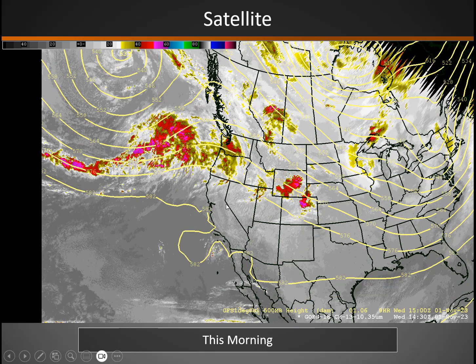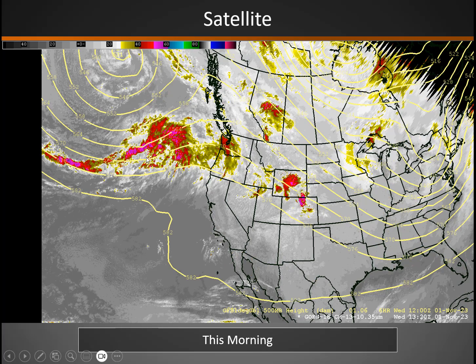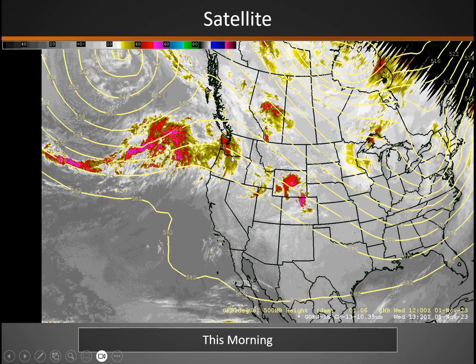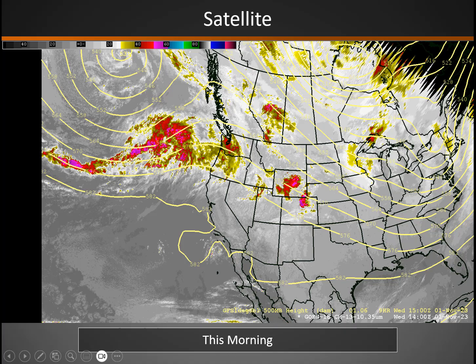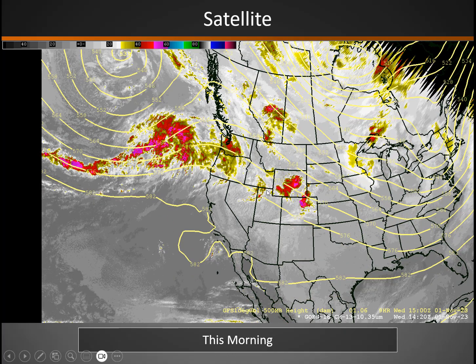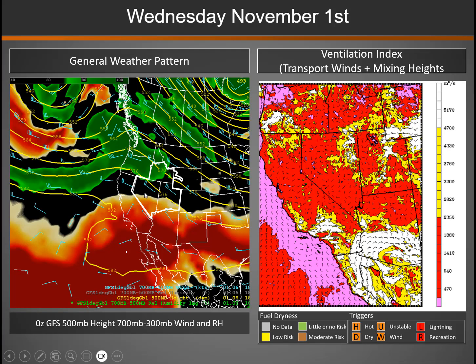On the satellite imagery, you can see the main storm track is mostly north of us, pushing into the Pacific Northwest, leaving California and Nevada dry. But spokes of moisture are pushing into parts of Idaho, Wyoming, and far northern portions of northeast Nevada and parts of Utah. That will be the trend the next couple of days, but clear and warm to the south.